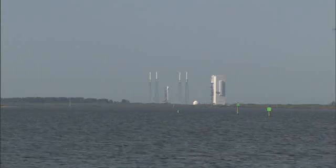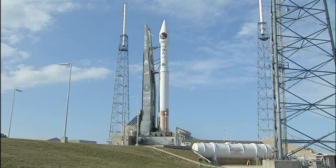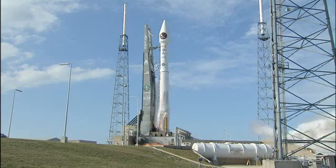20. 15. T-minus 10, 9, 8, 7, 6, 5, 4, 3. We have ignition. 2, 1, 0.